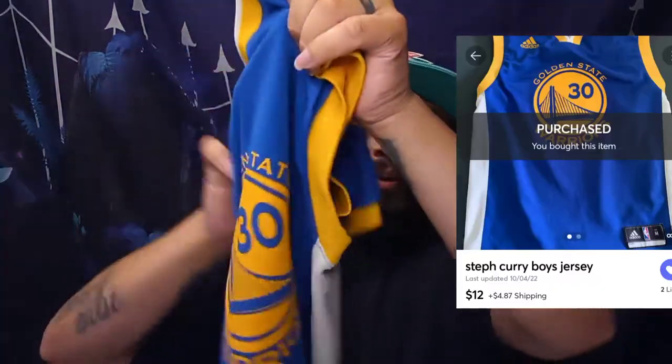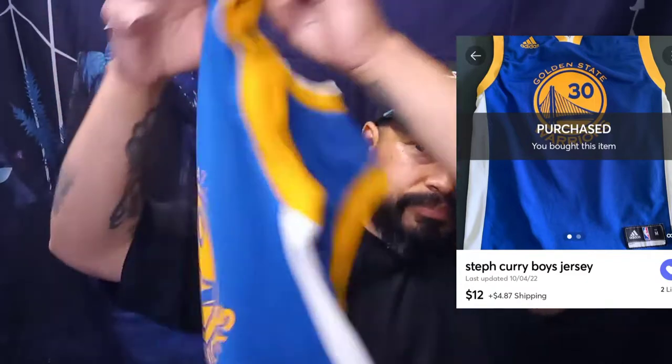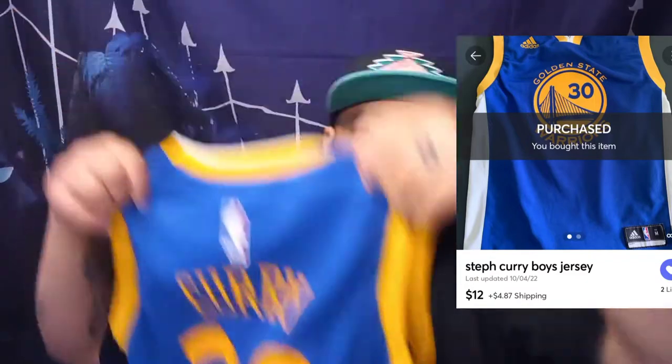This one I picked up for 12 dollars — just a regular Curry Adidas jersey, kids size. These move especially once the season starts. Probably can get about 25 bucks for it — double up. It was packaged really well too.